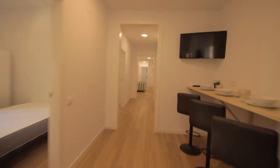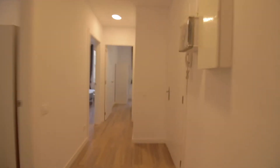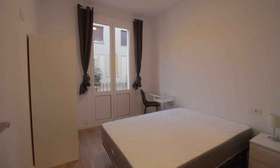Let me check all the way to the entrance. Main access over here with the interphone. You have a couch over here in the entrance. Each room has a number, private key, and ensuite bathroom.